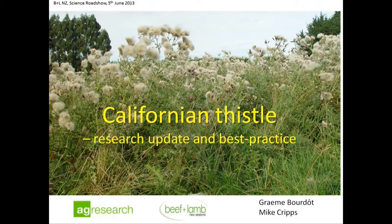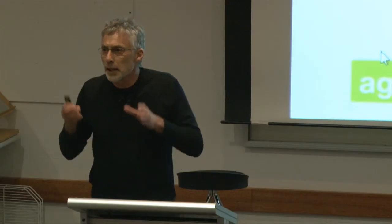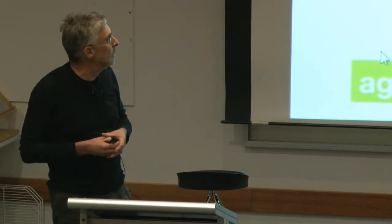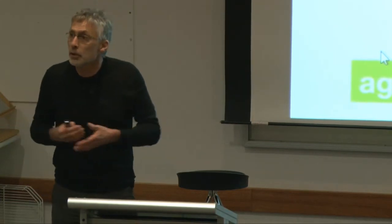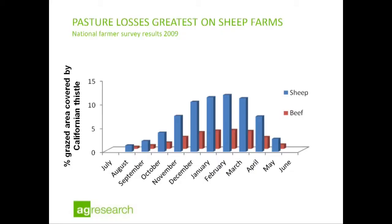Californian thistle occurs pretty much throughout pastoral agricultural land in New Zealand now. According to a recent survey we've just completed, it's on 97% of sheep farming properties and 79% of beef farms. We asked farmers how much of their grazeable area was covered at the peak time, which is typically January-February. Sheep farmers said on average 12% of their grazeable area is covered; beef farmers said about 4%. So Californian thistle is actually excluding grazing from quite significant areas on both sheep and beef farms.